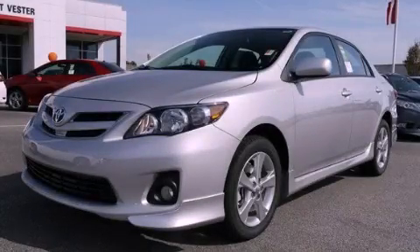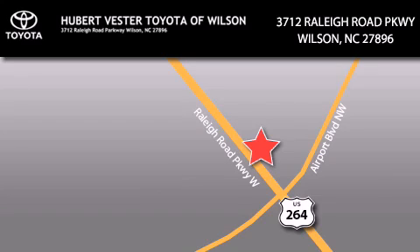Call or visit us right now and arrange your test drive today. Hubert Vester Toyota is located at 3712 Raleigh Road Parkway in Wilson. Our goal is to exceed all of your expectations to ensure that you'll return for future visits.